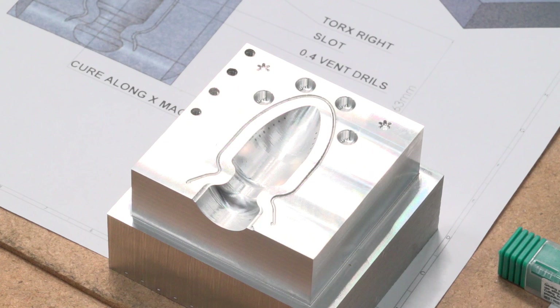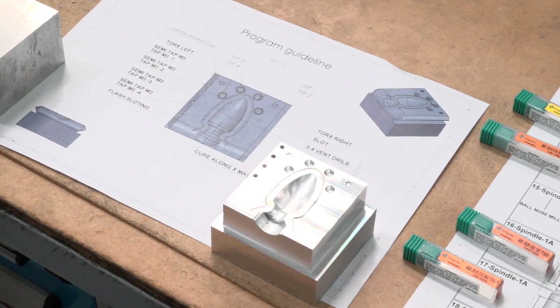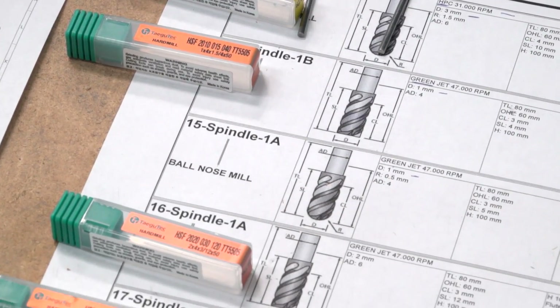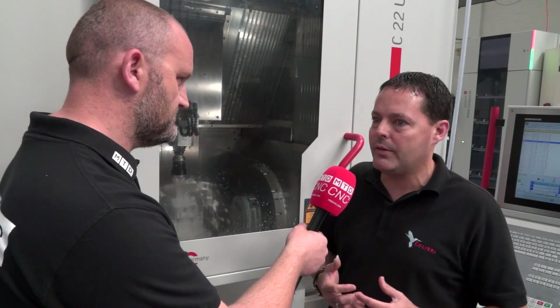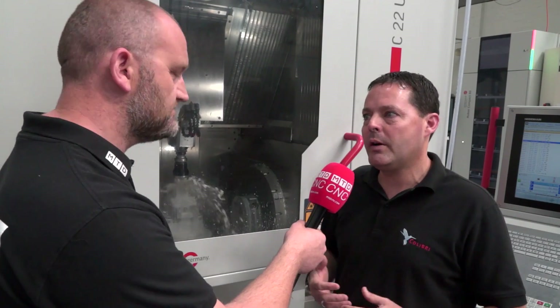And the last one that we are now bringing to market is for the sliding head Swiss type — that is the first product that will come to market that serves the back side of the machine with coolant going through the tool at high speed. This is really unique. And like I said, we are at Nordian Precision Engineers on the south coast of England. They are a great partner for Tagatech — they have bought many of these spindles already.